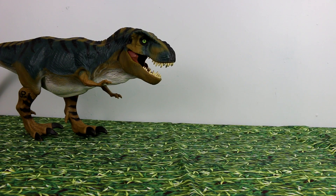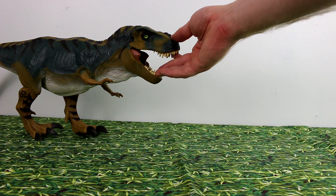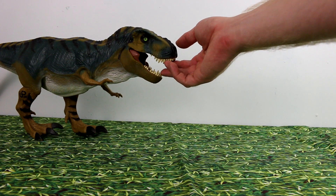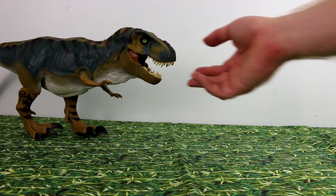Hey guys, Iceman here. Welcome back to my channel. I wanted to show off some of my dinosaur toys from The Lost World: Jurassic Park and the original Jurassic Park. I also have some from Jurassic World as well — some that I like and some that I don't. And some Papo dinosaurs, which I think are my favorite.